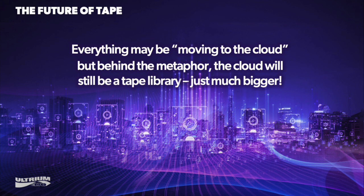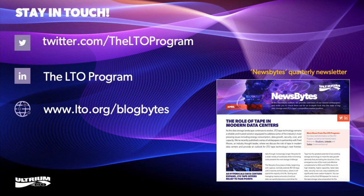When people say everything is moving to the cloud, what they really mean is that behind the metaphor, the cloud will probably still have a big tape library behind it. LTO tape will remain a viable and vibrant storage category for many years to come. It will be an incredible scientific journey, but tape has a bright commercial future — and just as you can't change the laws of physics, we should expect tape to live long and prosper.